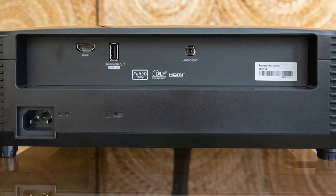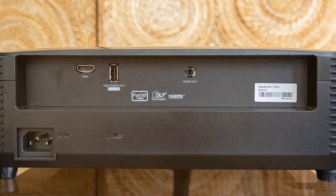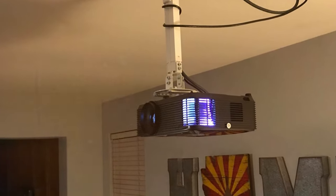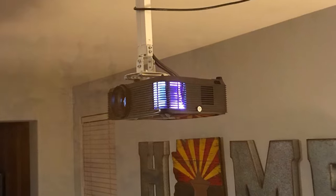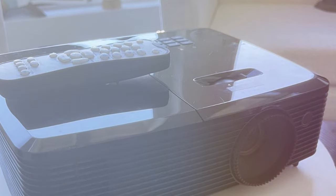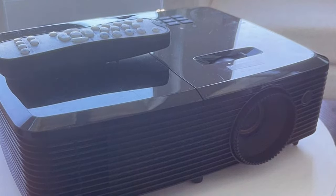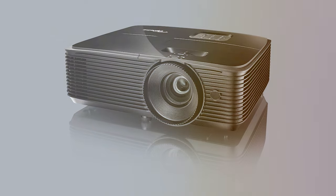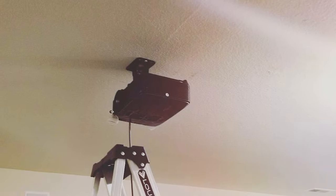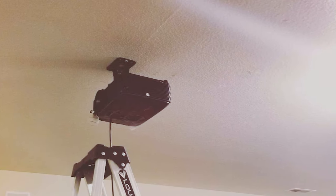With a remarkable 3,600 lumens of brightness, you won't have to dim the lights to enjoy a stunning cinematic experience. Its 15,000:1 contrast ratio ensures deep blacks and vivid colors, creating a visual spectacle. If you're a gamer, you're in for a treat with the low input lag, making it perfect for fast-paced action. The Optoma HD 146X also offers HDMI and USB connectivity, a lamp life of 15,000 hours, and is a top-notch choice for any home theater enthusiast.